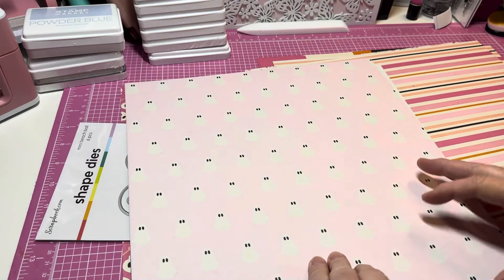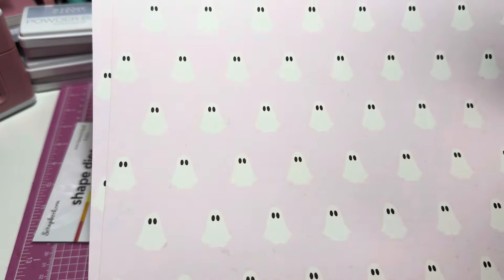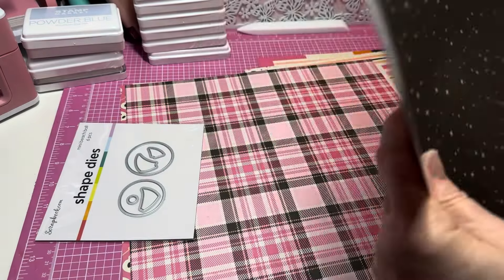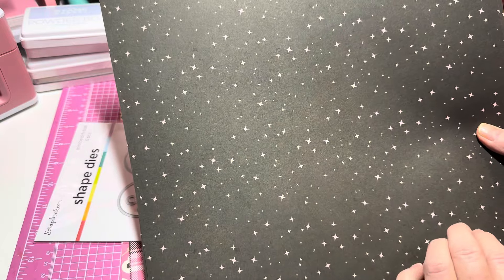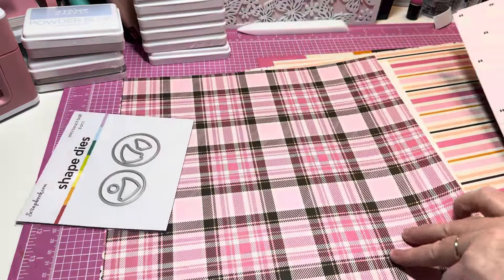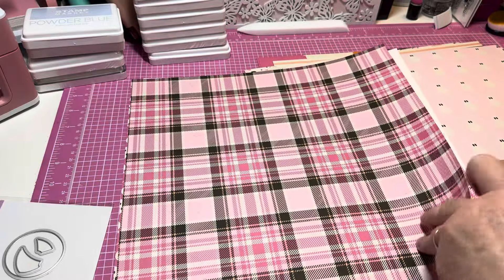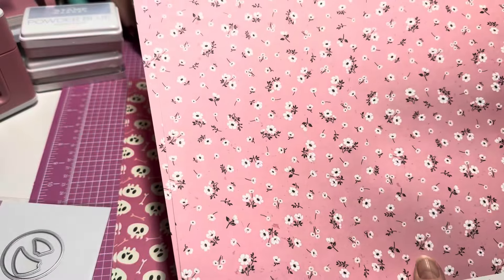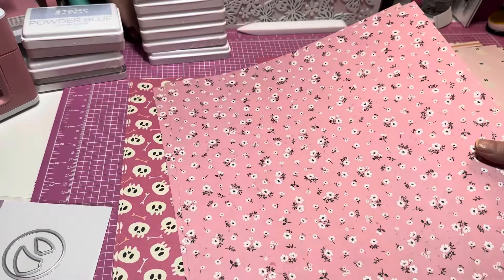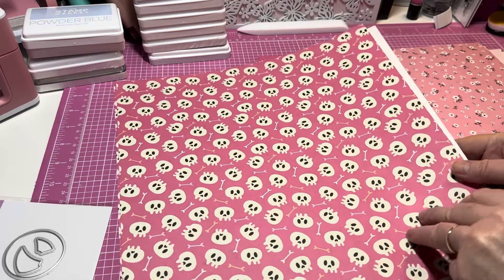And then little ghosts — two pages. How cute! I love the pink background, it's darling. This is really really pretty. And then I've got this one — this is the one I bought extras of and I'm really glad I did, because I love the plaid but I really like the flowers too. It is so so cute.